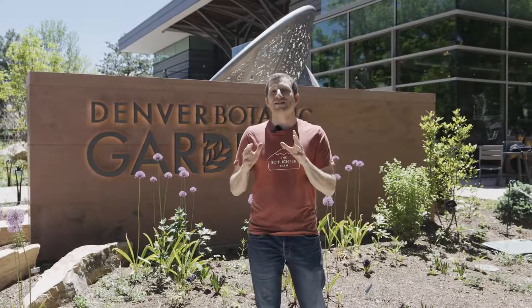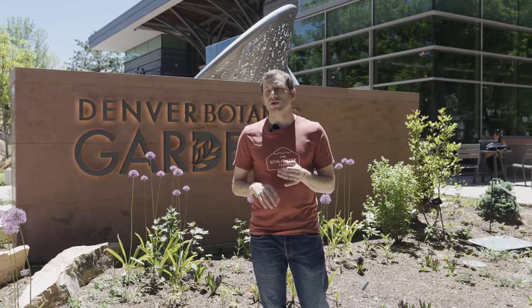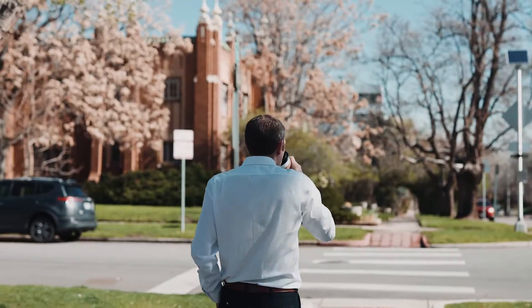If you want to be walking distance to it all, this is the neighborhood for you. You can walk to the grocery store, to the parks, to the playgrounds, get a cup of coffee. You name it, this neighborhood has it.